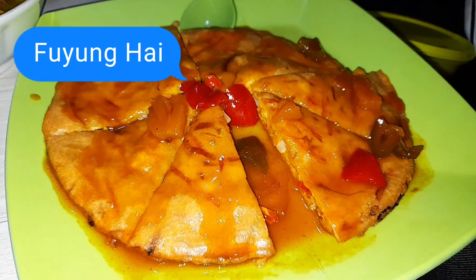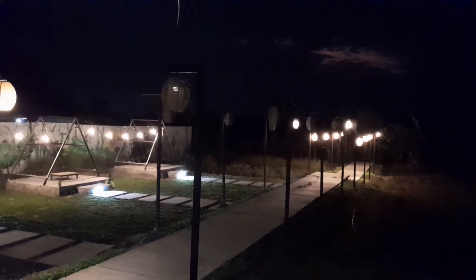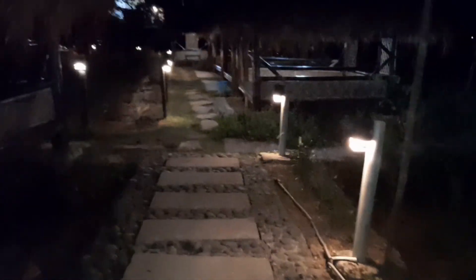Dan juga ayam bakar satu ekor Rp55.000. Sungguh sangat membuat lapar! Ini sate, nasi, gulai kambing, ada juga fuyunghai. Kita akan langsung menikmati semuanya. Di malam hari ada lampu-lampu yang nyala, sangat keren. Di tepi sawah gini, eh itu ada yang masak sate di situ guys. Sangat mantap.